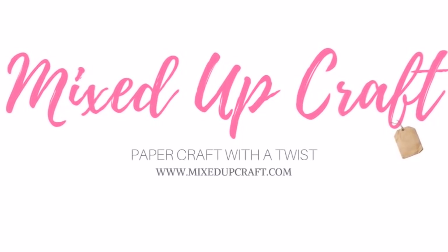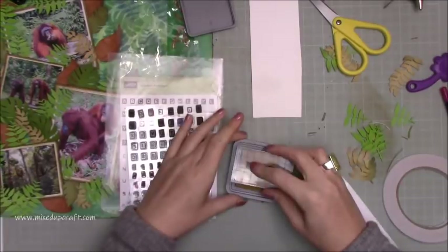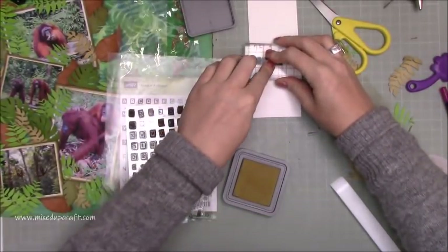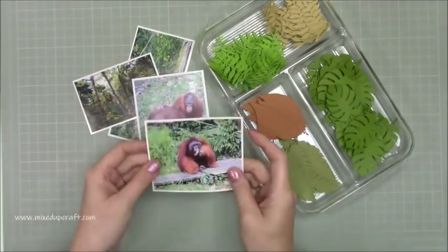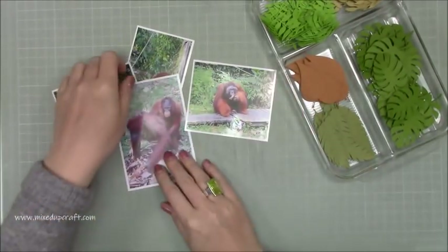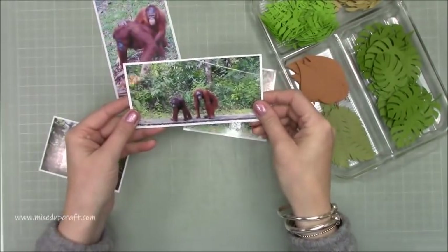Hi everybody, it's Sam at Mixed Up Craft. Thank you for watching this week. The scrapbook layout I'm going to be sharing today is one from a trip I had back in 2015 when I went to Borneo. I went to Sarawak, which is the Malaysian state of Borneo, and visited the amazing orangutan sanctuary.